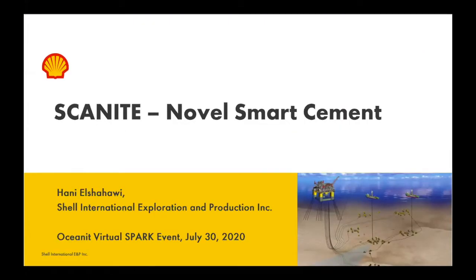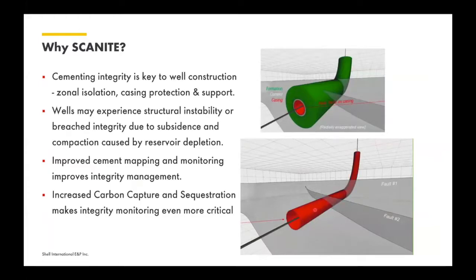Thanks for the introduction, Vinod. It's an honor to have the opportunity to talk about this really interesting technology. What you can see here shows what happens when you get changes in stress state in the subsurface and how that might affect either the integrity of a well and/or the communication between the well through the cement sheath to existing or reactivated faults. Cement is really a key ingredient in guaranteeing the integrity of a well, both from the construction side through the entire operational phase all the way to decommissioning.